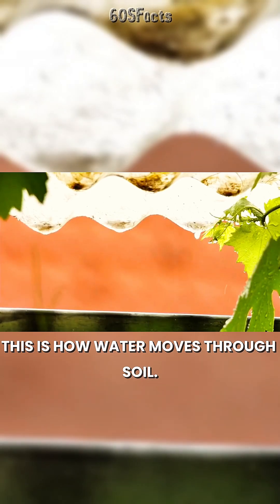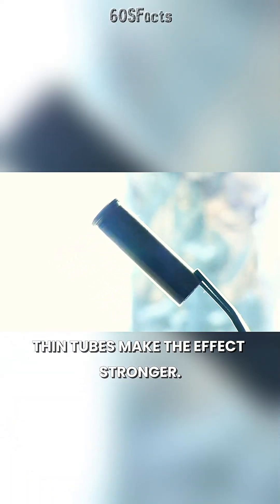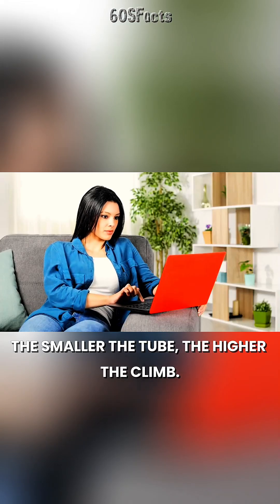This is how water moves through soil. It's how trees drink from their roots to their leaves. Thin tubes make the effect stronger — the smaller the tube, the higher the climb.